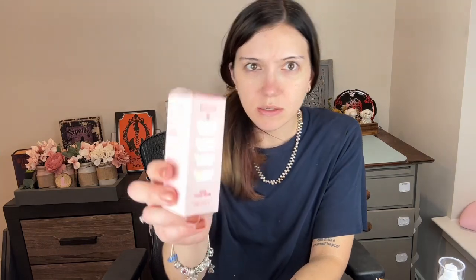Lastly, from Kira Moon — this holographic packaging — it's the Super Hydra Serum in Flower Melon. It's a three-in-one elixir that hydrates, smooths, and plumps your skin. No parabens, no sulfates, no synthetic fragrance, vegan, gluten-free, never tested on animals. It has hyaluronic acid, five percent glycolic acid, lemon fruit extract, and banana flower extract.